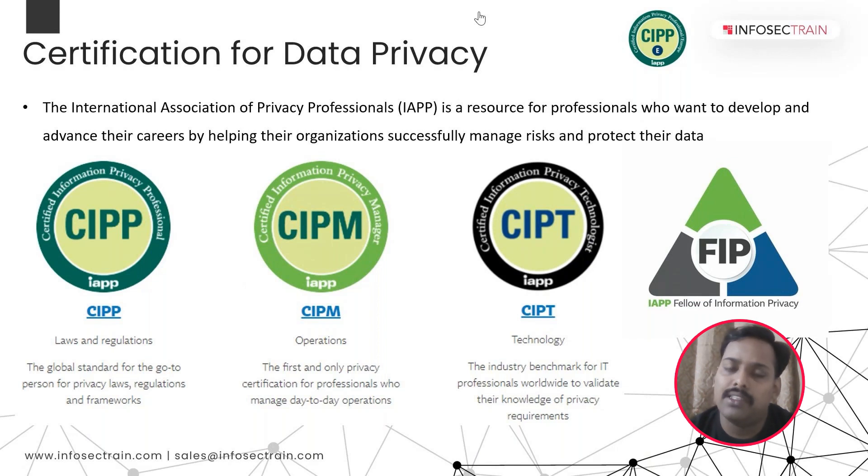In CIPP, we are going to discuss laws and regulations, with a focus on jurisdictions. There are four different variants: the first is CIPP/E, which covers European Data Protection Law — in short, GDPR. The second is CIPP/US for US Data Protection Law, and the third is CIPP Canada, and fourth is CIPP Asia. Here at InfoSecTrain, we will be focusing on CIPP/E, which covers European Data Protection Law. Understanding GDPR helps a candidate get a detailed view of different data privacy regulations around the world.